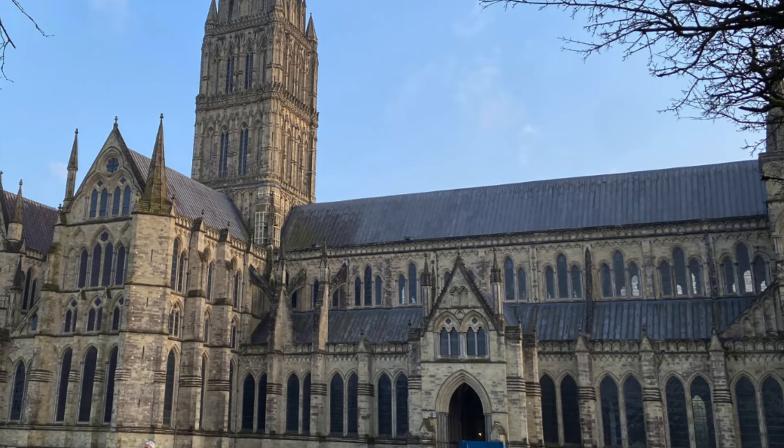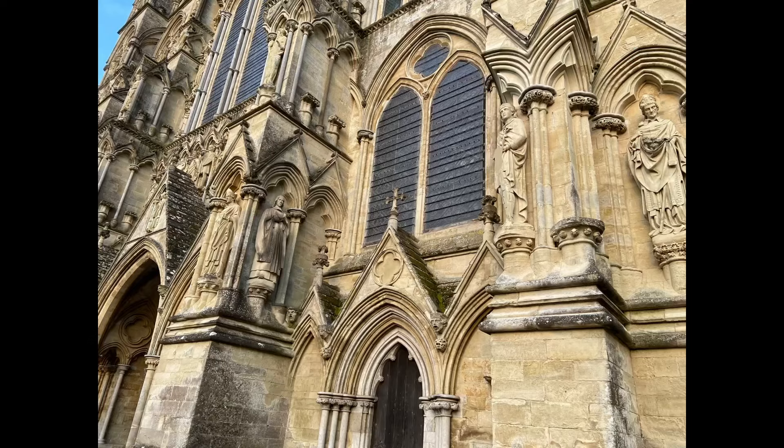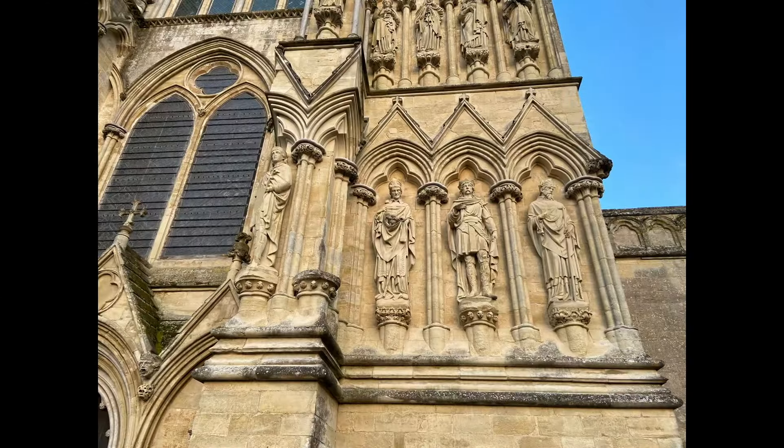And this is the new Salisbury Cathedral which was built in 1330 and has the tallest spire in the UK at 123 metres.